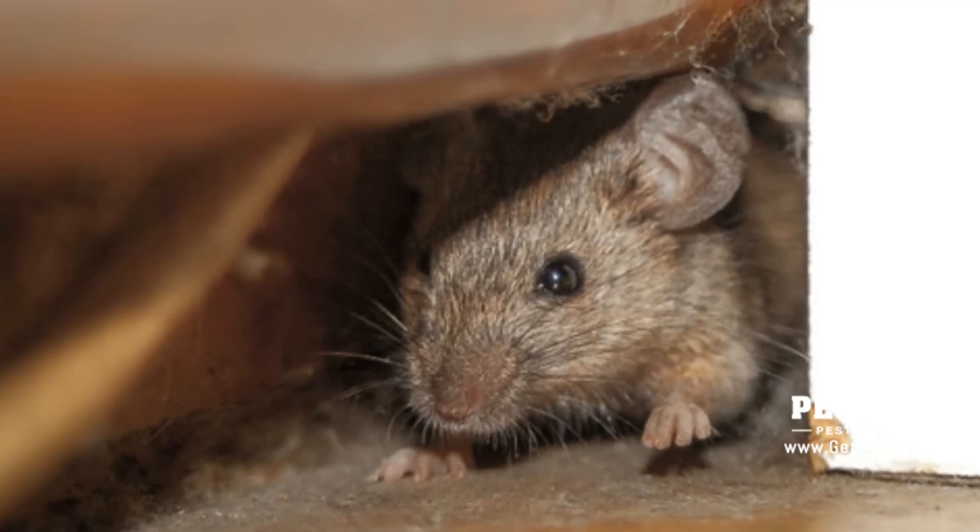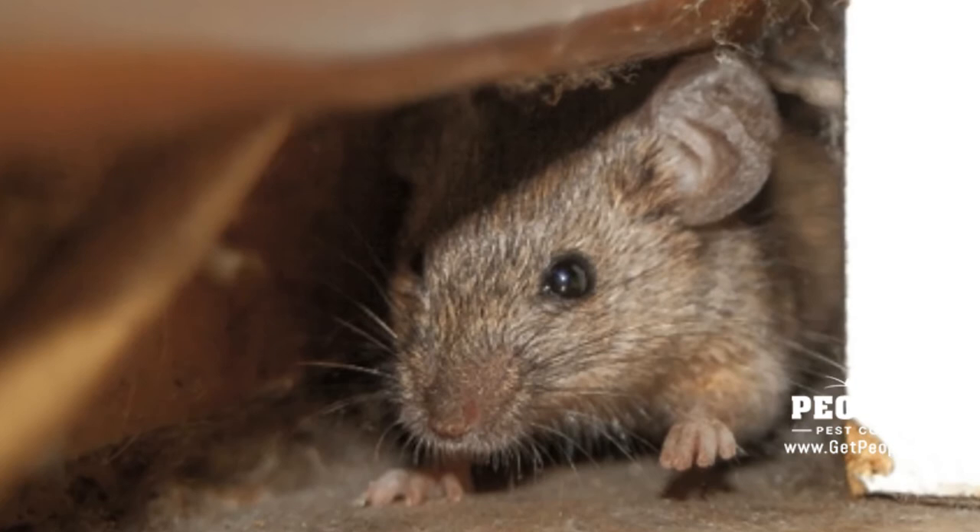The best way to avoid meal moths is with proper food storage. Once an infestation develops, the main steps in getting rid of the bugs include disposing of infested foods, followed by cleaning food storage areas. The best way to control meal moths is to prevent them from getting into your food stores in the first place.